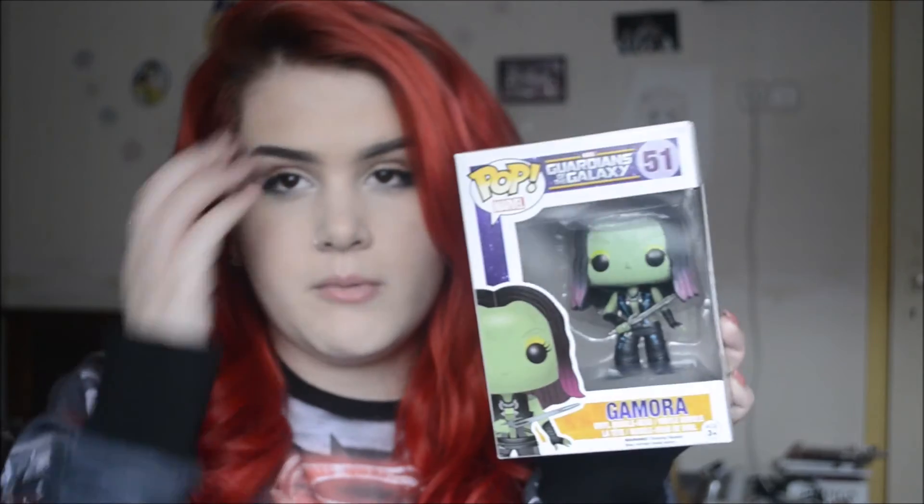To go with Ant-Man, I also got him Yellow Jacket, and this is also an exclusive — I think he's a glow-in-the-dark pop. And then the last one I got for him is Gamora from Guardians of the Galaxy. Not really a big fan, that's all I'm gonna say, but he loves it. He's trying to get the whole Guardians of the Galaxy set — a fun addition to his collection.